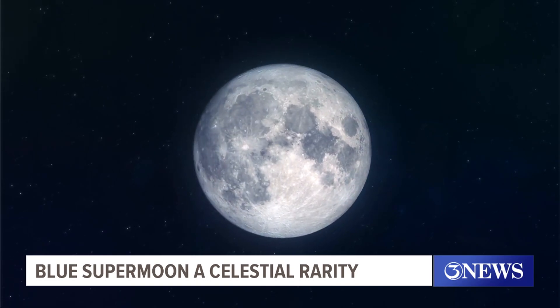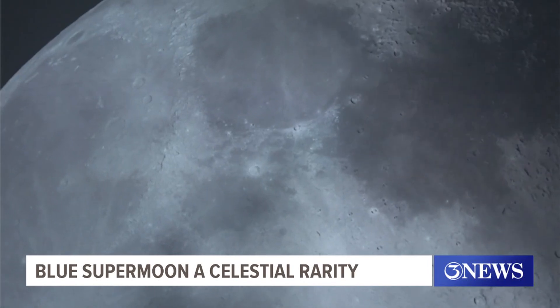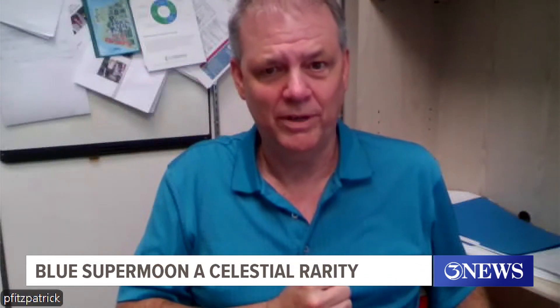In order to understand what a blue supermoon is, we must first break down what a supermoon is to begin with. The moon has an almost elliptical orbit. There are actually a lot of little perturbations to that, but the upshot is this is simply when the moon is closest in its elliptical orbit, called the perigee.